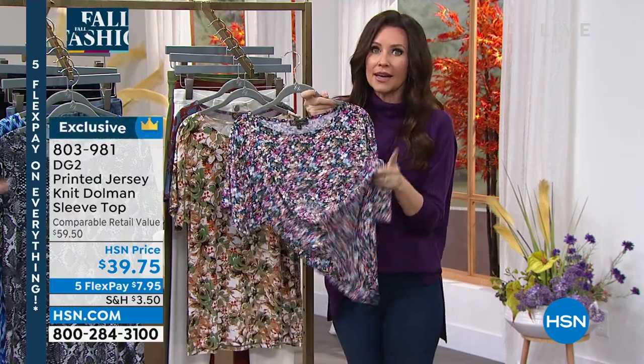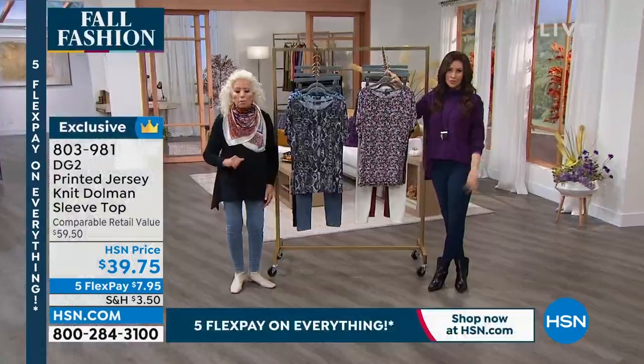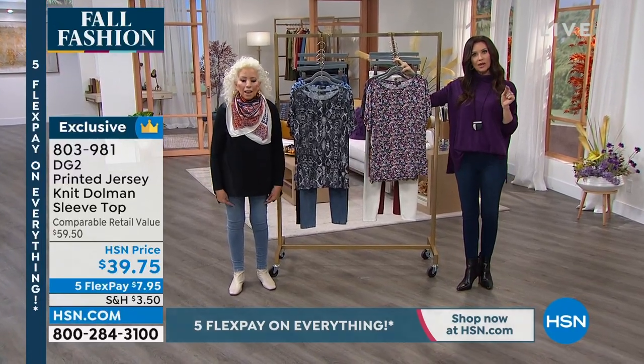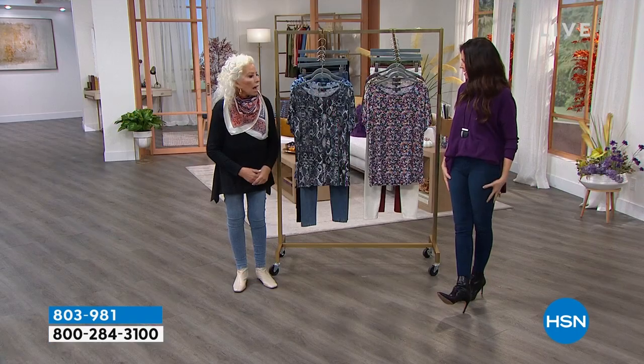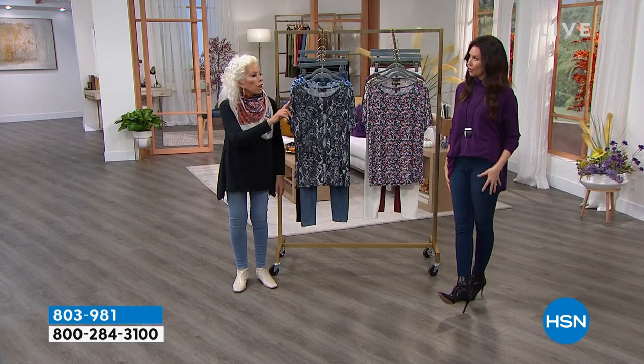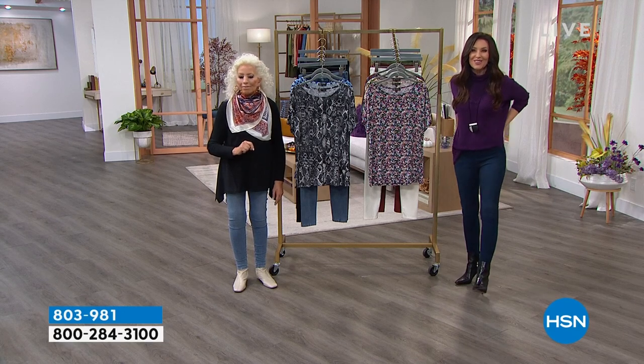They're under $40, but if you apply for an HSN card and use it, you'll get $40 off on your first purchase. You could use that $40 off on the Today's Special and then they'd be $9.95. Under $50 for a great, original, exclusive jean like this is incredible. All right, we're going to give you a chance to order yours — we'll be right back with so much more.